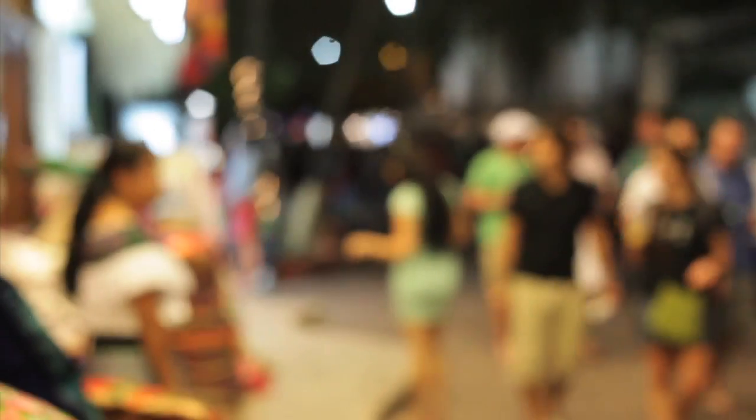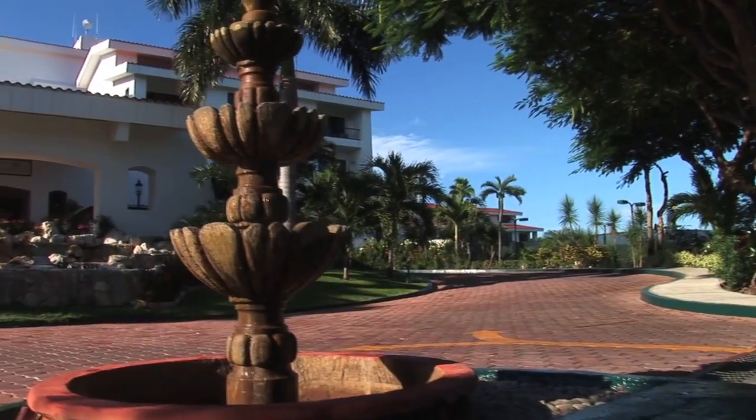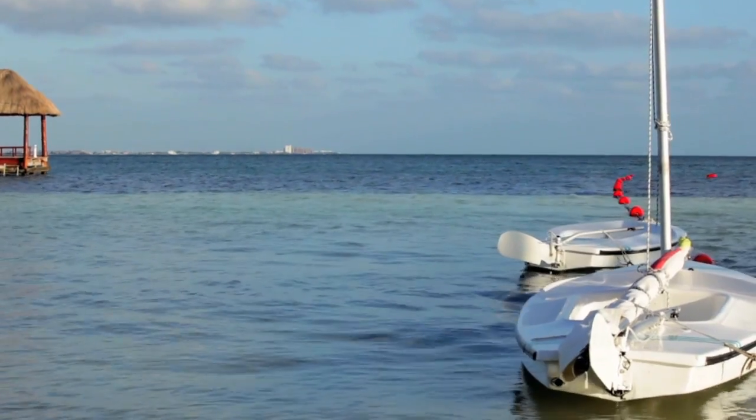Just minutes away from area shopping in downtown Cancun, the Royal Cancun is nestled on a beautiful, tranquil beach ideal for families.